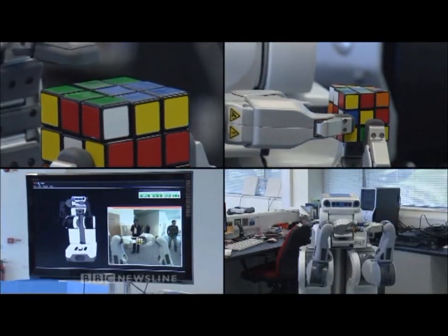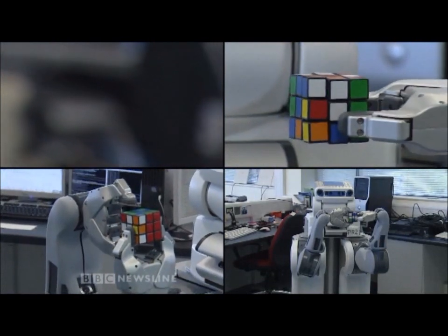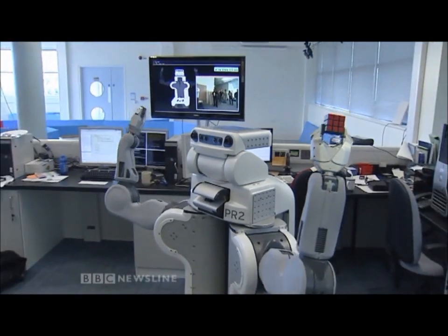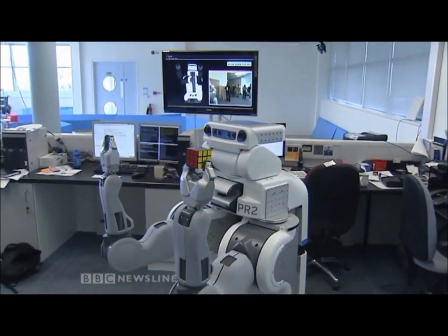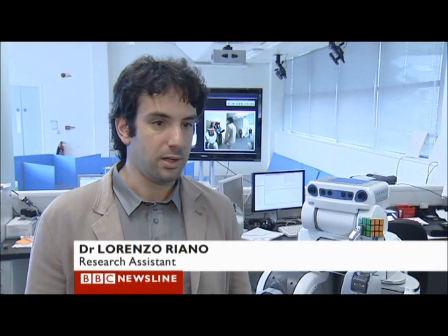The team here have programmed the £400,000 machine to easily work out pretty complex problems. It's not about performing tricks — robots like this could soon be helping out in our homes. This robot is capable of handling several objects in a house, so it can help preparing food, preparing tea, or folding clothes. It can help with everyday tasks that can be daunting or very difficult for elderly people or people with disabilities, and a robot similar to this one can help them.